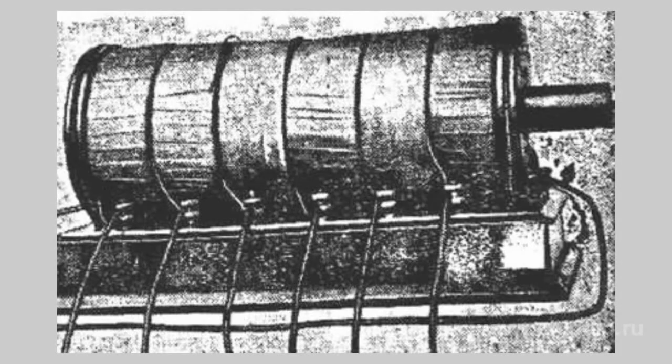Inductive coils had pull-out cores. The regulated voltage was applied on secondary windings. Cores of primary and secondary windings were not interconnected, meaning the transformers had an open magnetic system.